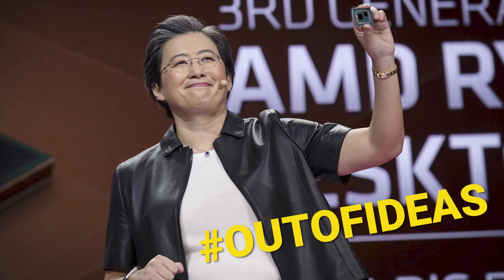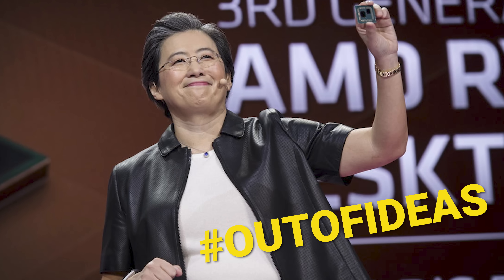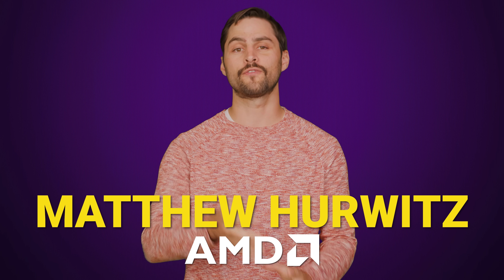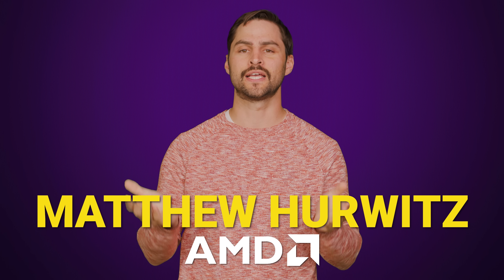AMD apparently ran out of ways to fit their upcoming laptop processors into their old naming scheme. So there's a new one that takes a little bit of explaining. Before we get into the nitty-gritty, we'd like to thank our friend Matthew Hurwitz from AMD for helping to clarify the reasoning behind some of the decisions the company made.